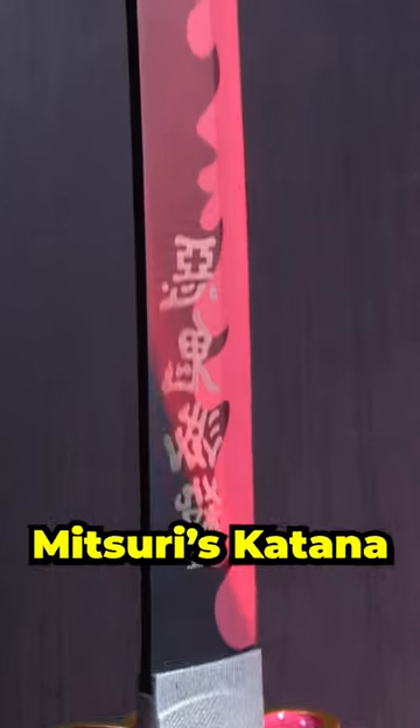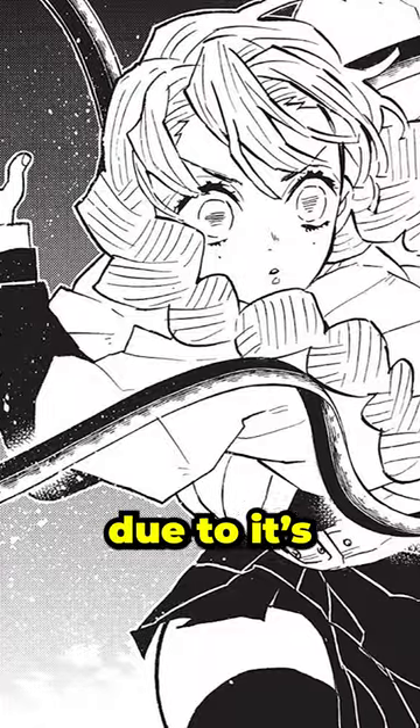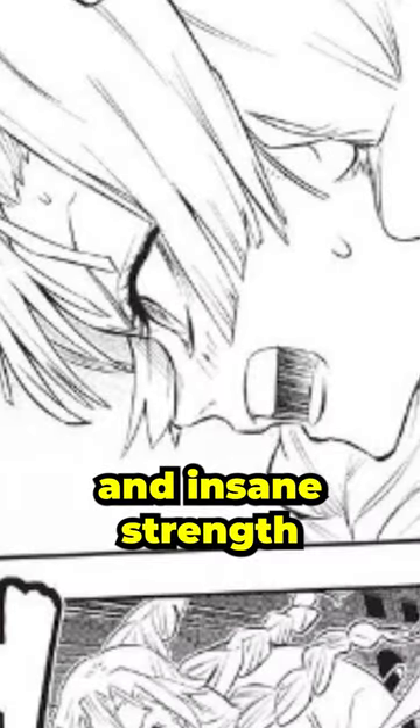Did you know a real-life sword inspires Mitsuri's katana? Mitsuri's katana is the most unique katana in Demon Slayer due to its flexible and whip-like nature. On top of that, Mitsuri's the only one who can use this katana due to her unique size, flexibility, and insane strength.